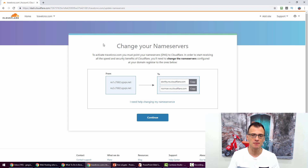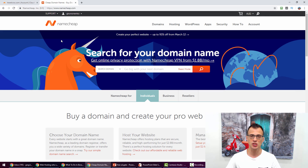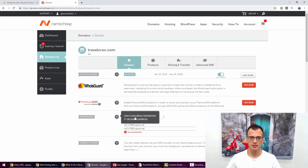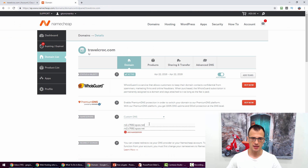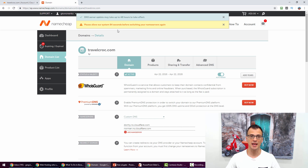You do this inside the same service where you bought your domain. If you bought it through Namecheap, do it in Namecheap; if through SiteGround, do it in SiteGround; if through GoDaddy, do it in GoDaddy. I buy all my domains through Namecheap, so I'll log into Namecheap, type in my domain, choose Manage, and find the Name Servers section. Copy the first Cloudflare nameserver and paste it in, then copy the second one and paste that in, then hit Save. Back in Cloudflare you'll see a success message: 'DNS server update may take up to 48 hours.'